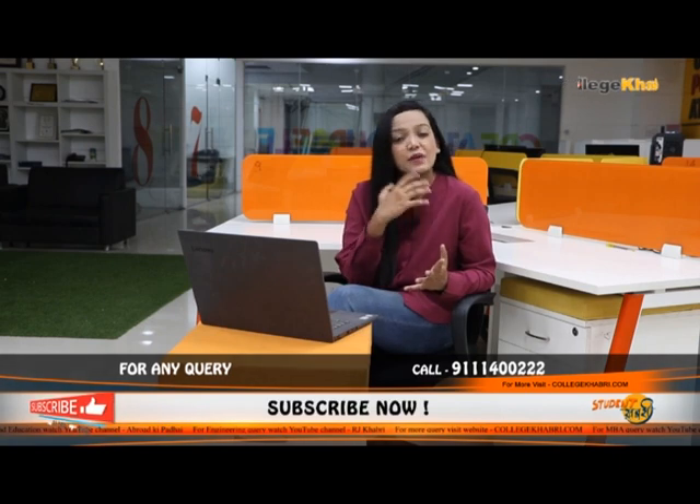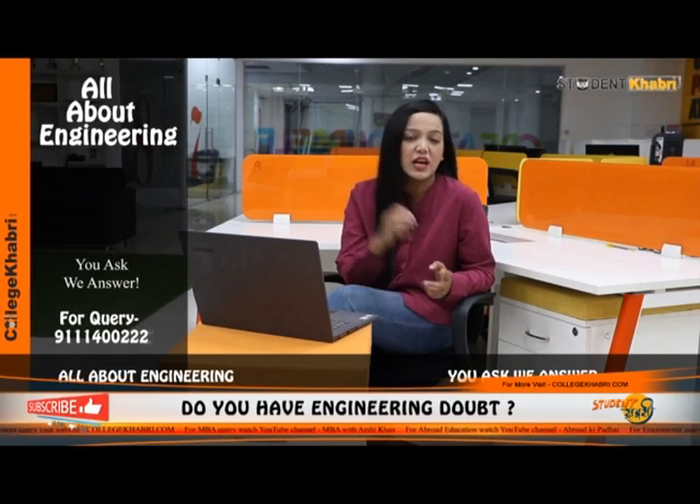Now comes the most important point — placements. LNCT's placement in Computer Science and IT is a little bit more in terms of number of companies visiting campus. UIT RGPV also has placements, especially for CS, IT, and EC, but as a government college there is more effort required. If you compare the numbers, you can see a difference between both colleges.